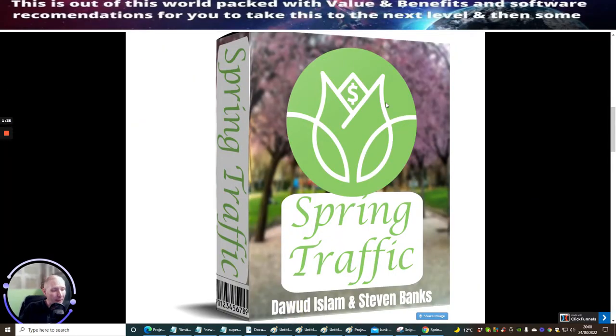So this is Spring Traffic by Dawid Islam and Stephen Banks. I didn't want to make a fool of myself and get the wrong second name — that's why I wanted to wait until I had it on the video so I can tell you exactly who these guys are. Now this looks really cool. Everyone needs traffic, right?